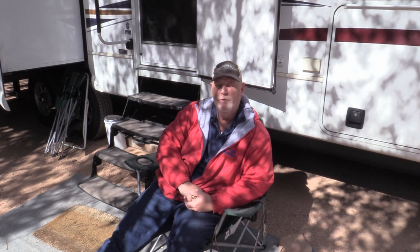Hi guys, this is Rob from RV Travel Buddy. Today you're going to see my kitty yelling at me at the door and Cinders outside with me. I want to talk about the three main things I carry in my pocket.